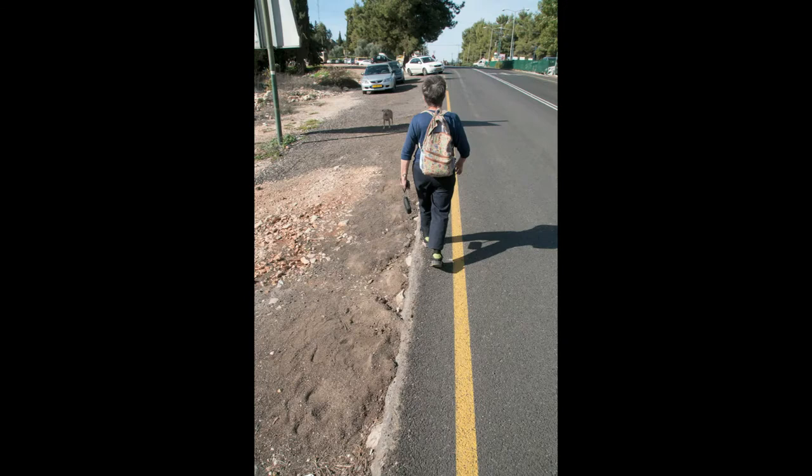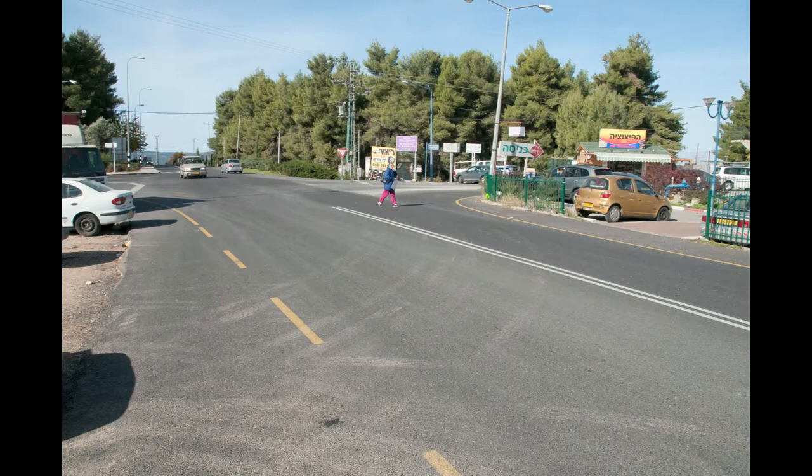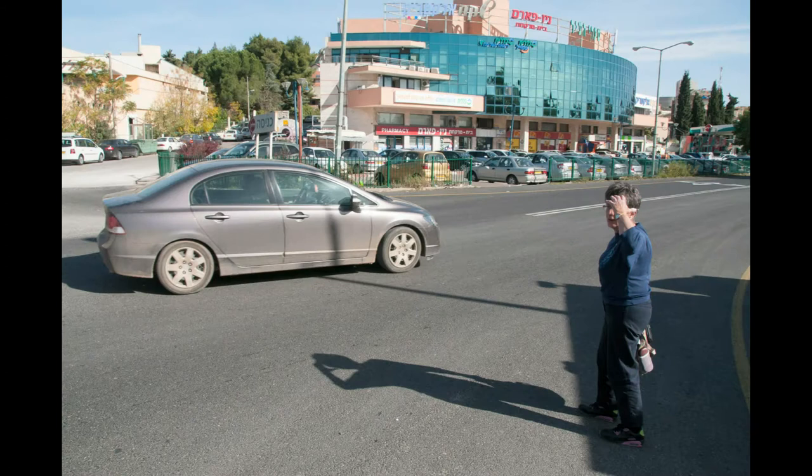There was not even a sidewalk at the side of the street. This is an area frequented by many people, including the absorption center and people crossing between parts of the neighborhood, and it is literally a life-threatening situation.